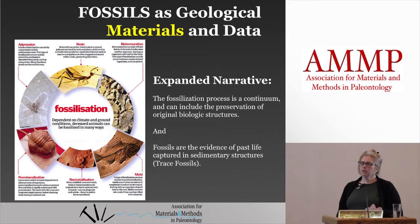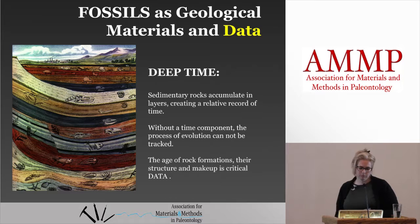One other thing that's really important and critical in looking at fossils as geologic materials is considering the concept of deep time. Sediments accumulating layers gives you a relative record of time, and with modern technology and radiocarbon dating we have more precise measures — actually putting dates and numbers on things. As a preparer or somebody that works with collections, you need to be aware of the time concept and have some reference as to where your specimens are from, because it is completely related and tied into the evolutionary process.